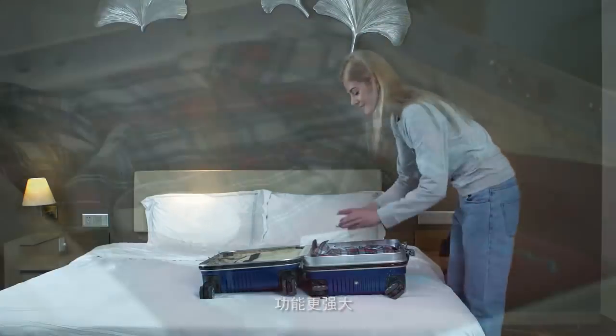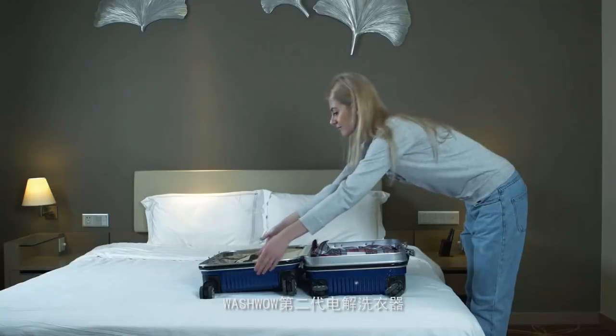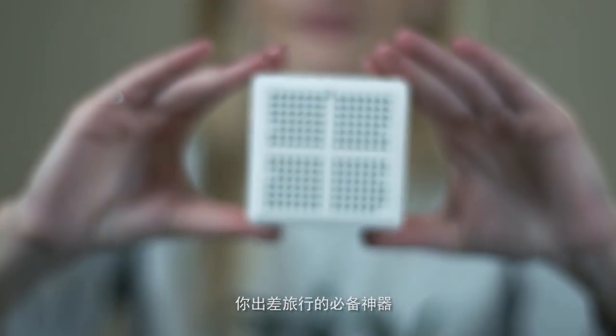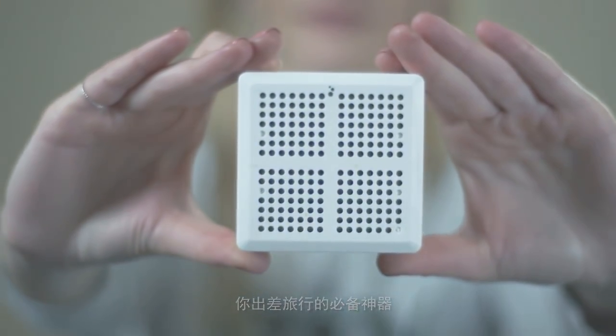It saves time, is prone to zero pollution, and has no radiation. It is smaller and has stronger functions. The WashWell electrolysis washing device is an essential device for you on business trips and travel.